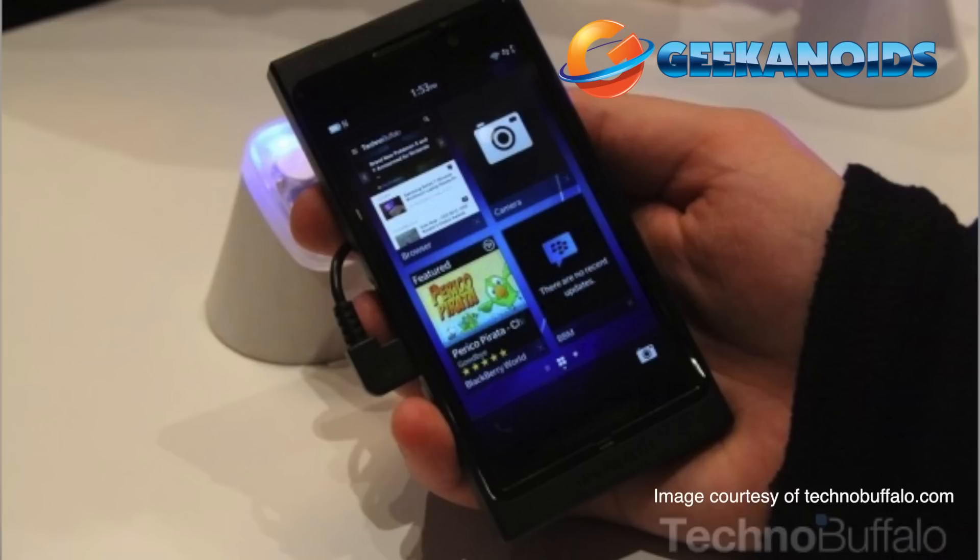The two pieces of hardware that are rumoured to be launched are the Z10, which is going to be an all touch affair, and also the X10, which has both a touch screen and a physical keyboard.